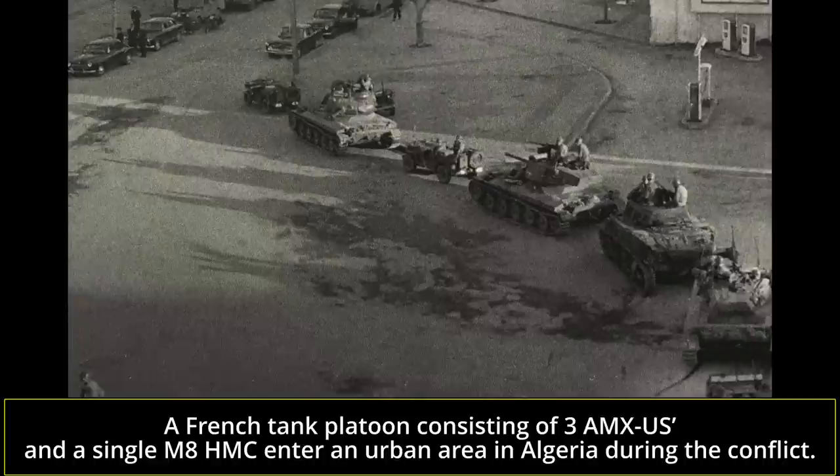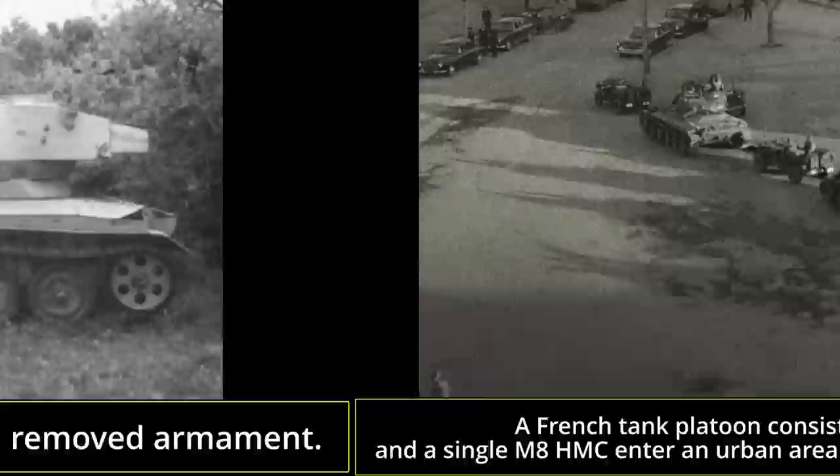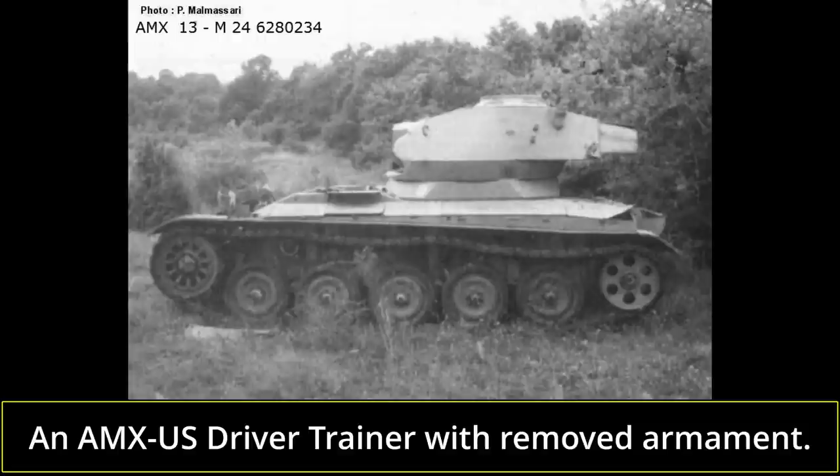Trials with what would be designated the AMX US were undertaken between December 1959 and January 1960. The vehicle was well received, with an order for 150 conversions being placed by the French military in March 1960. Conversion work was carried out by the plant in Guyne, north-central France. The AMX US was operated by a four-man crew, as opposed to the three-man crew of the AMX-13, due to the three-man turret of the Chaffee.